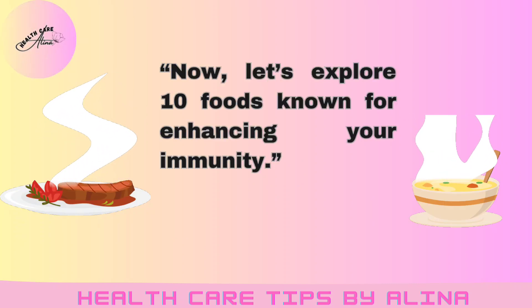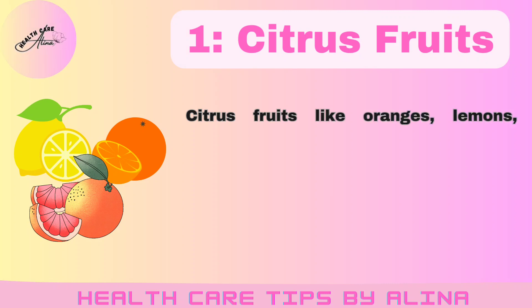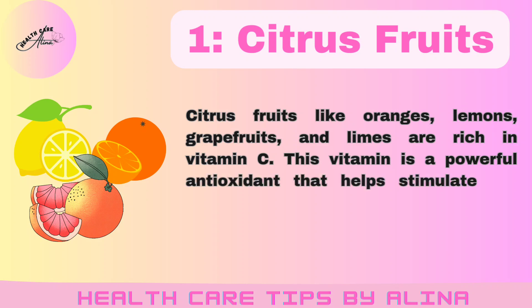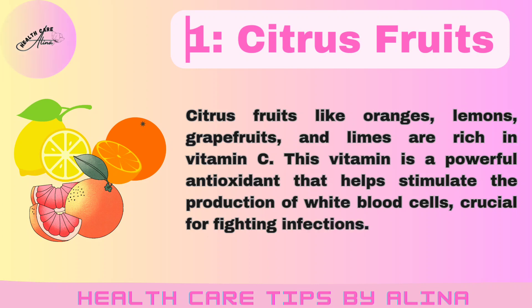Let's explore 10 foods known for enhancing your immunity. Number 1: Citrus fruits. Citrus fruits like oranges, lemons, grapefruits, and limes are rich in vitamin C. This vitamin is a powerful antioxidant that helps stimulate the production of white blood cells, crucial for fighting infections.